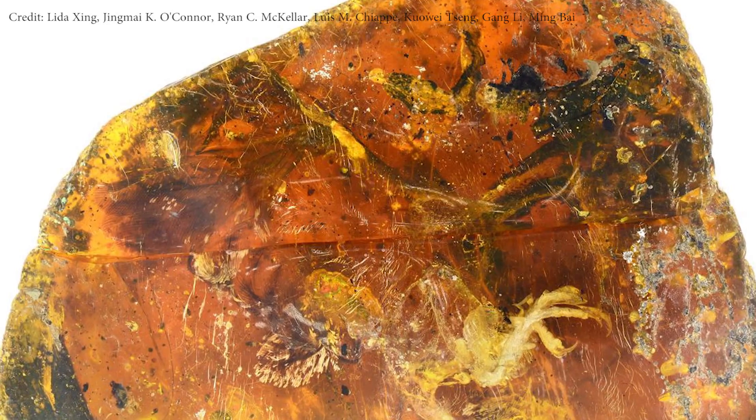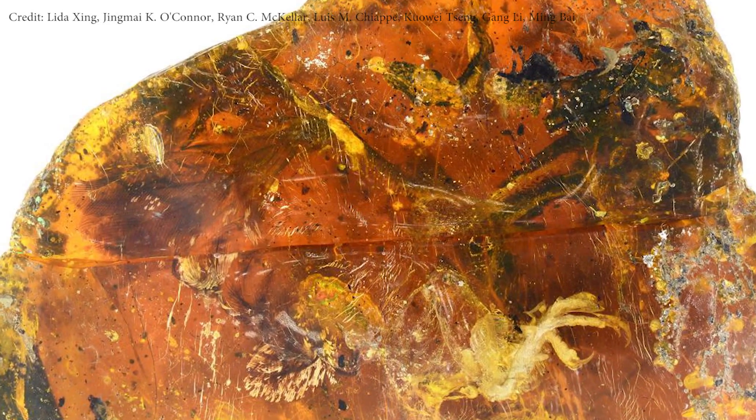Ancient insects were not the only things trapped in amber back when dinosaurs roamed the Earth. Just this year alone, we found bird wings, dinosaur feathers, and now this — a nearly intact baby bird from around 100 million years ago. It's the most complete prehistoric bird we have ever found.